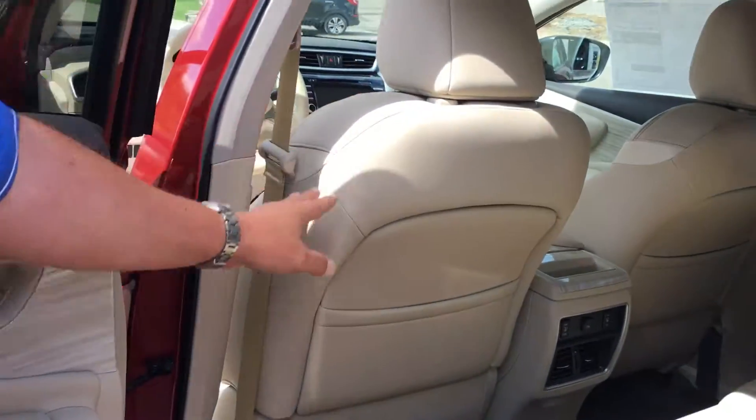The front seats are also cooled — not just ventilated like other manufacturers do, it actually cools the seats. So it is a difference from other cars; you won't see that in anybody else.